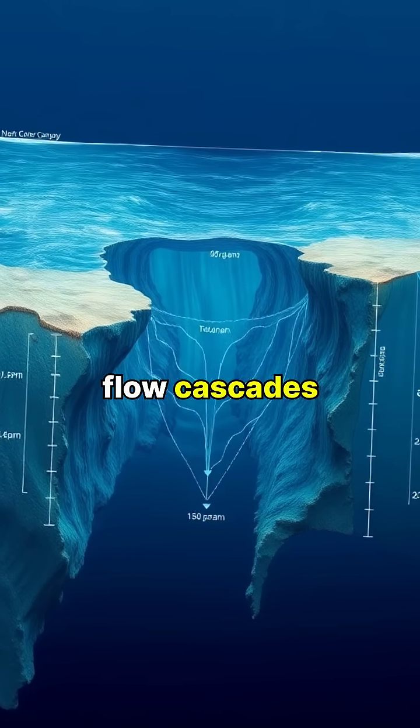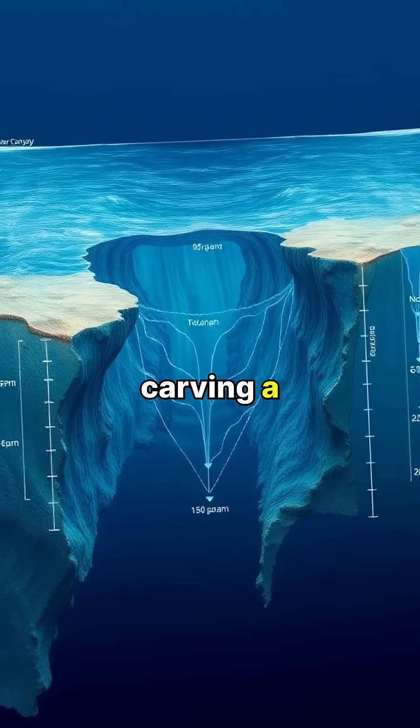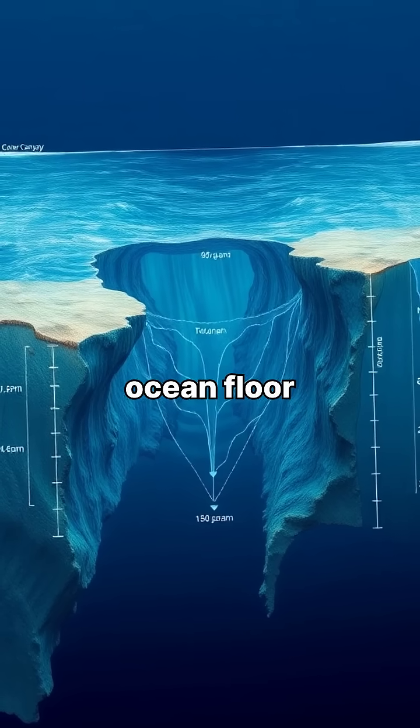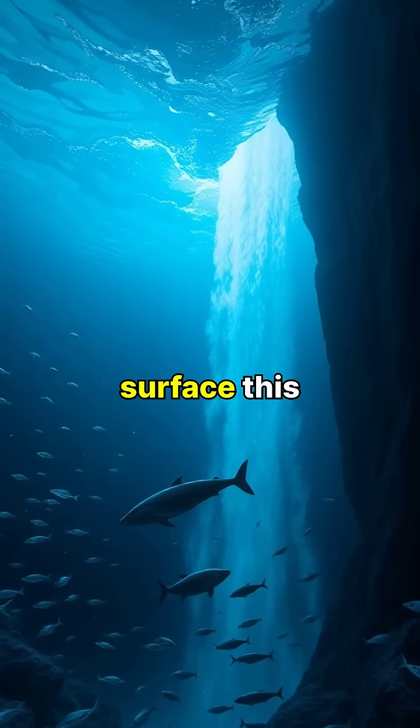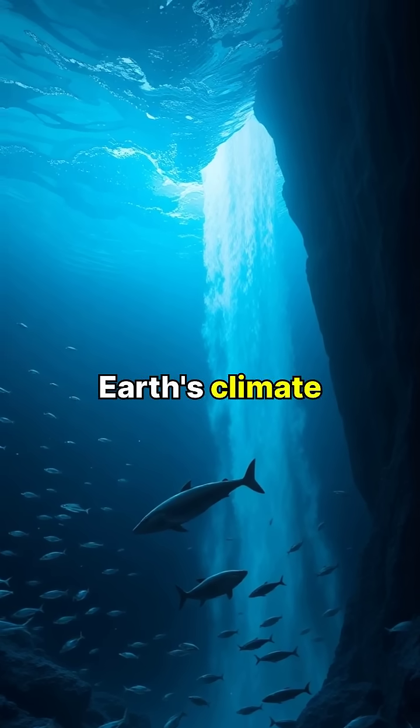The immense flow cascades down an underwater cliff in the Denmark Strait, carving a deep canyon in the ocean floor. While invisible from the surface, this hidden wonder helps drive global ocean circulation patterns that affect Earth's climate.